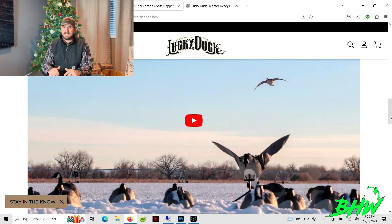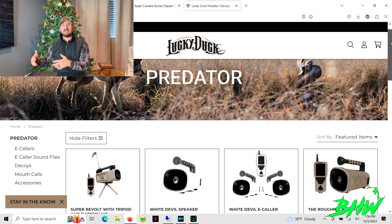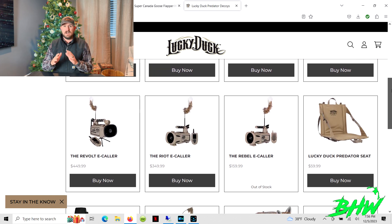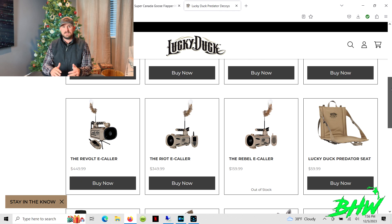That's a big ticket item — Lucky Duck products can run around two to three hundred dollars for some of these. But get on the website and you can find other products that are a lot less. They've got some that work in the water — I believe there's a spinner that floats and also kicks up a little water. There's a ton of different items on their website.